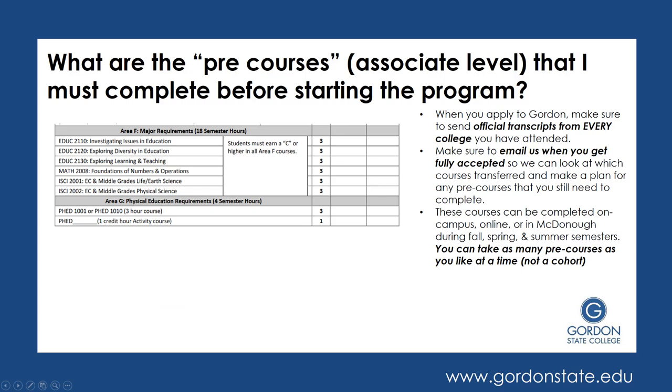Next, you would have your Area F courses, which are specific to Gordon State College and the Education Program. If you've been at another University System of Georgia school, you may have taken these courses. If you took them at a non-USG school, they may need to be petitioned to count. If you were not an Education major with your prior credits, more than likely you haven't taken these classes. There are three Education Foundation courses — 2110, 2120, and 2130 — then a Foundations of Numbers course, which is how to teach math to students. Then you have two Science courses: Earth and Life Science as well as Physical Science, known as the ISCI courses, which cover how to teach science to students.